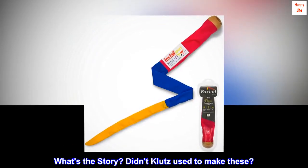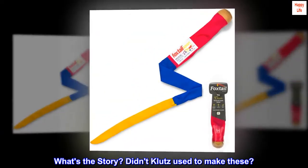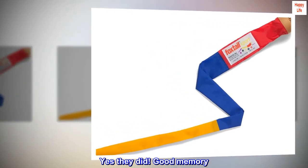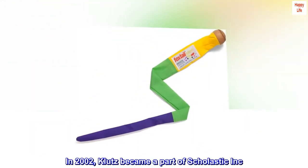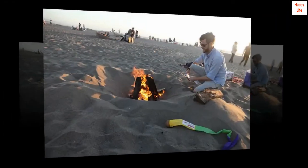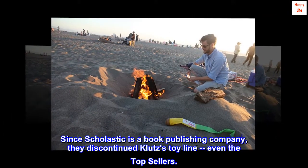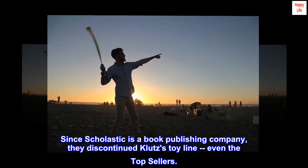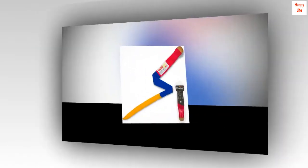What's the story? Didn't Klutz used to make these? Yes they did — good memory. In 2002, Klutz became a part of Scholastic Inc. Since Scholastic is a book publishing company, they discontinued Klutz's toy line, even the top sellers. Luckily,